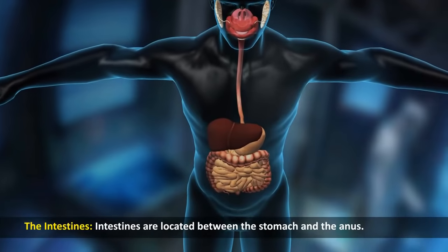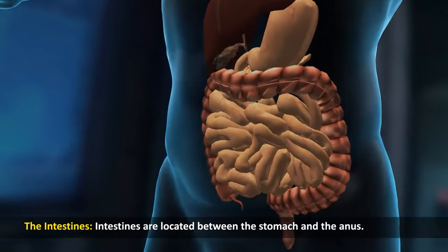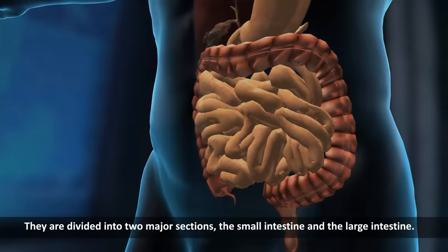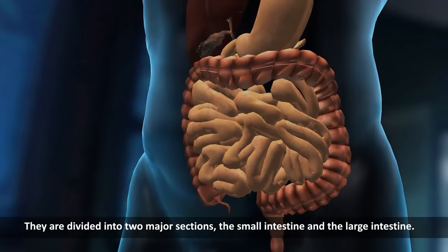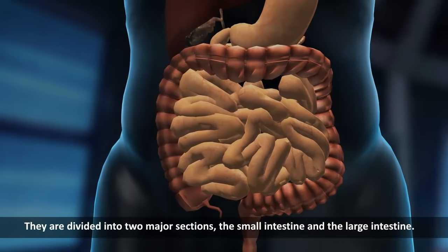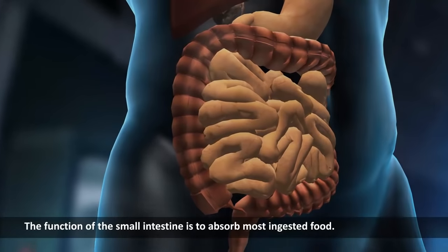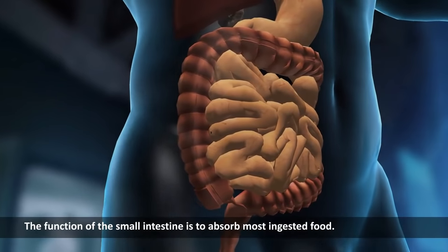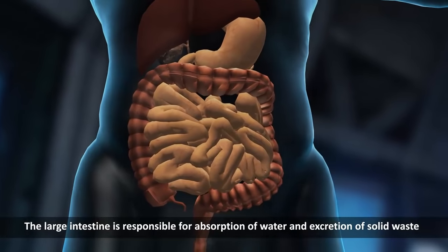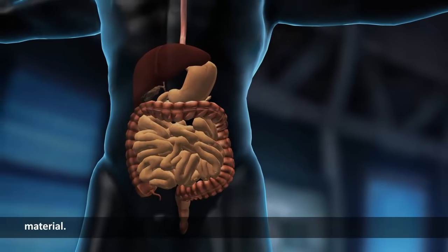The intestines. Intestines are located between the stomach and the anus. They are divided into two major sections, the small intestine and the large intestine. The function of the small intestine is to absorb most indigested food. The large intestine is responsible for absorption of water and excretion of solid waste material.